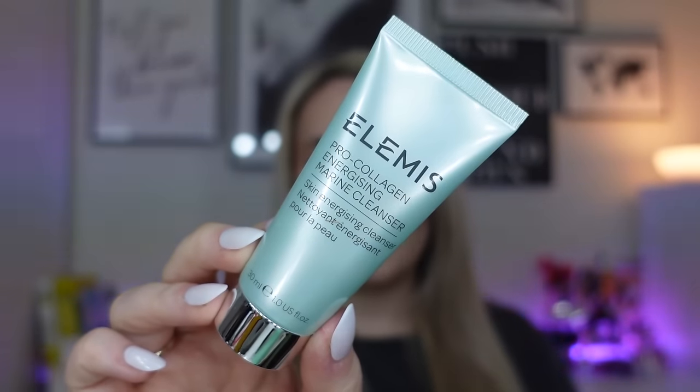The first product is the Elemis Pro Collagen Energizing Marine Cleanser, 30ml. This is my all-time favourite second cleanse. It cleans your face really nicely without stripping it. You massage it into damp skin with fingertips, add warm water to create a lather, then rinse off. Dan has actually just started using this, so I'm glad I've got another one because one disappeared from my carousel yesterday. Great start — I love that one.